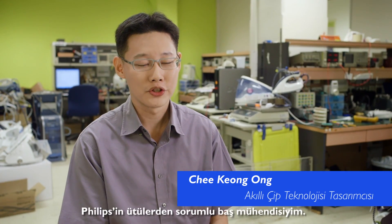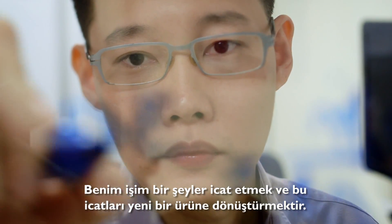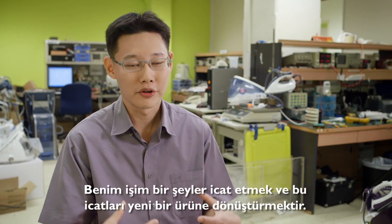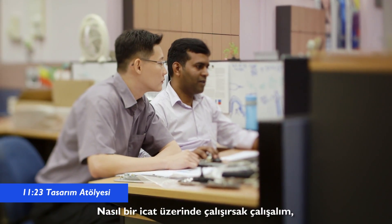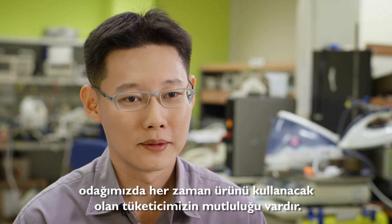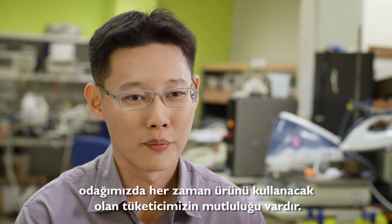Hi, I'm CK Ong. I'm Chief Engineer from Philips Garland Care. My job is inventing something new to develop and to create into a product. I think in the design, whatever we do, whatever we invent, we always keep our consumer mind in place, such that we make them happy.